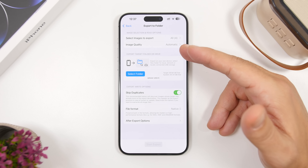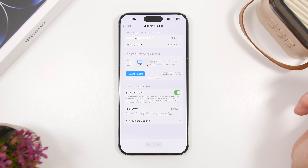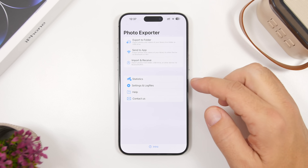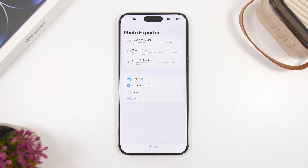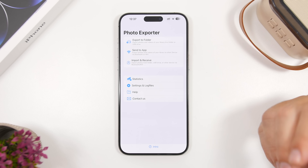You can set the image quality and select the specific images you want to transfer from your library to your USB device. You also have other options like Send to Apps, where you can send pictures or videos to other apps, or import and receive photos from different devices or USB drives to your iPhone.